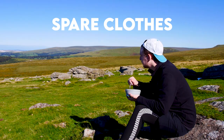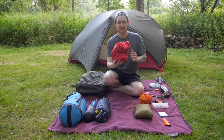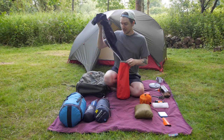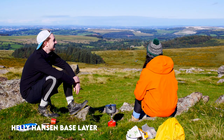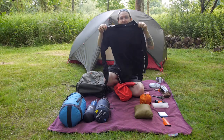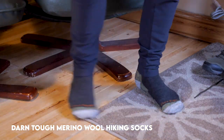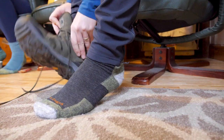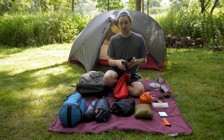Now I'll move on to the spare clothes that I brought with me. I use a dry bag to keep all of my spare clothes in. I've got Helly Hansen thermal trousers and the matching base layer top, a spare pair of socks — these are Darn Tough wool socks, they don't ever smell and they also have a lifetime guarantee, so if you ever have a problem with them you can just send them back and they'll send you new ones.